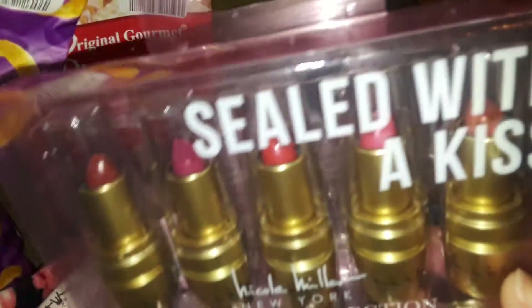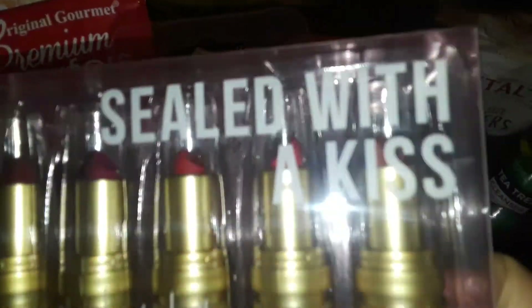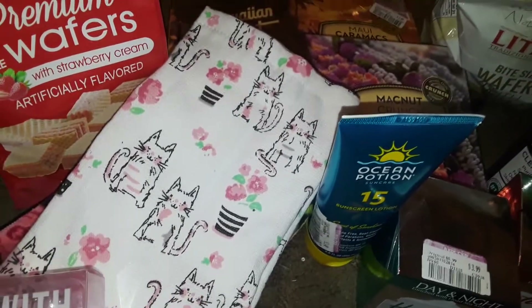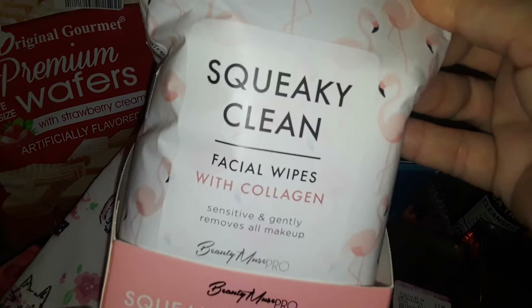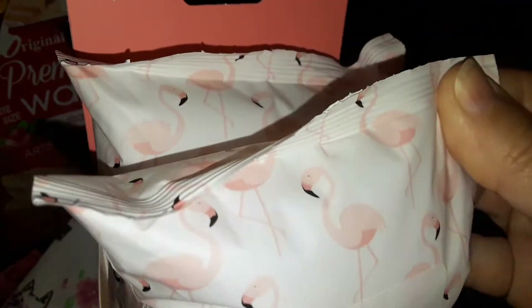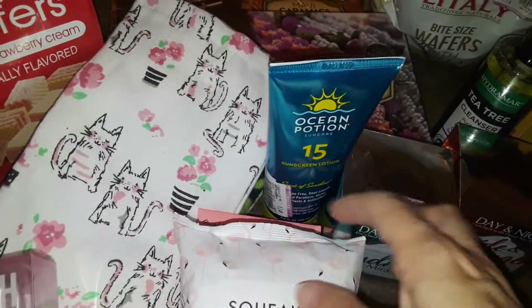Then I got this big set — you get five beautiful lipsticks. These are the colors I usually use, like browns, mauves, coral colors, bright reds. It's called Sealed with a Kiss. And then I also picked up this tube pack called Squeaky Clean — it has collagen makeup wipes that are big, thick, and moist. That's why I grabbed it.